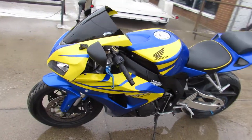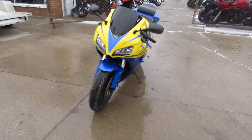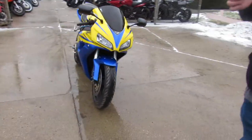Hey guys, Approval Powersports.com here doing some videos on some bikes we just got in. March, it's going to be 60 degrees this week.